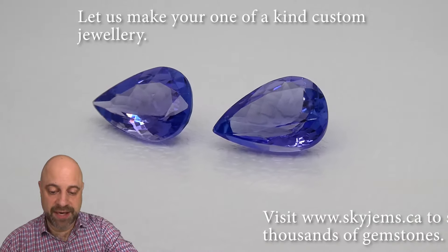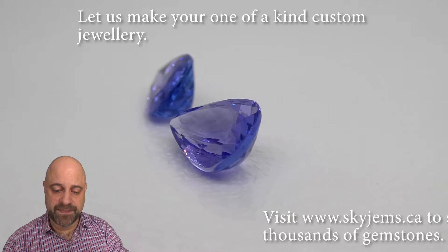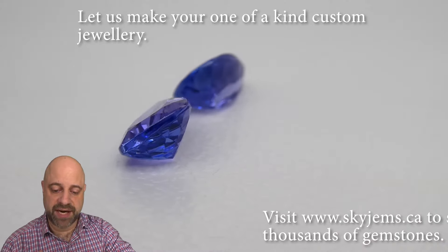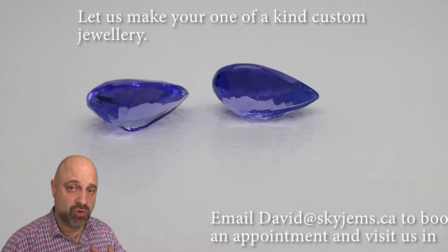Back to these lovely stones. As you can see, incredible cutting — beautiful, stunning color to them. Look at that as they're going around. Lovely cutting, beautiful symmetry. Just gorgeous stones that, like I said, they're going to set up so well and make truly incredible jewelry.